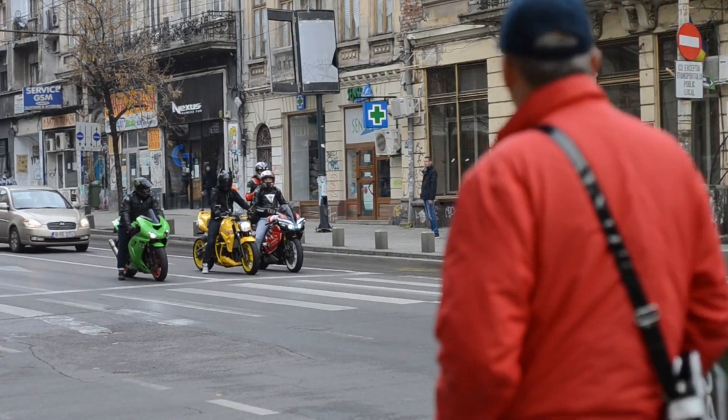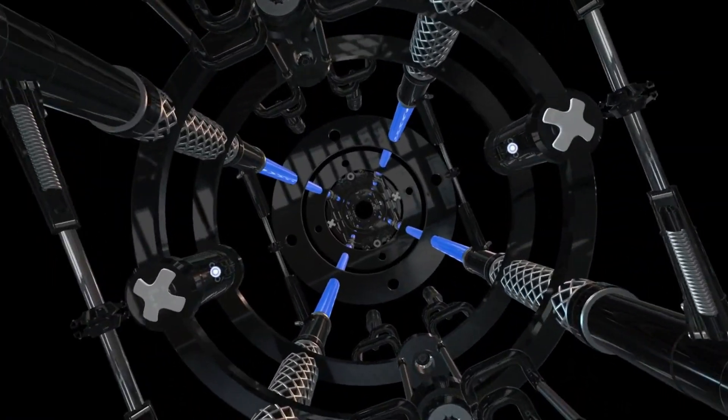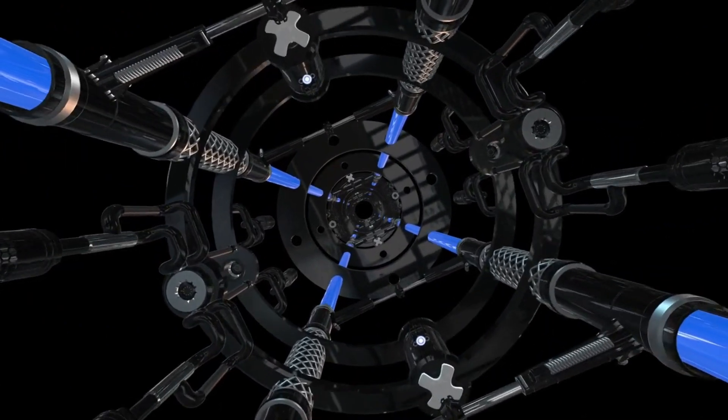The Fighter is powered by a colossal 120 cubic inch V-twin engine, pumping out a jaw-dropping 160 horsepower and 120 pound-feet of torque. Just imagine the adrenaline rush you'd get when you twist that throttle.